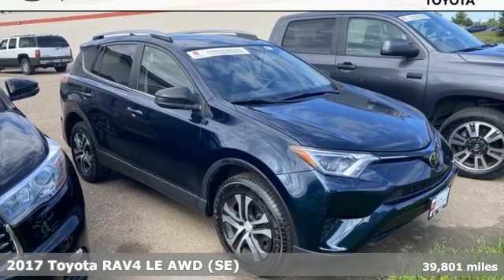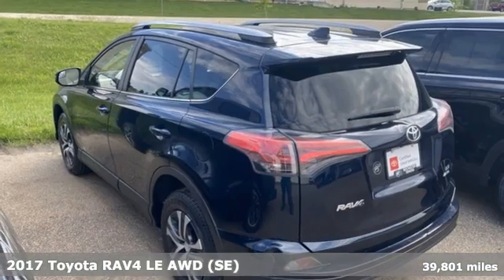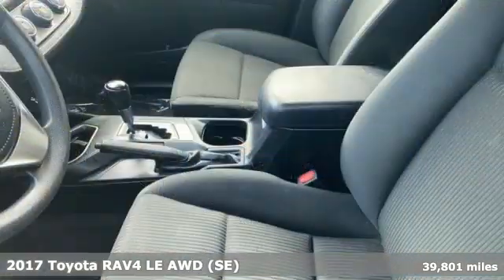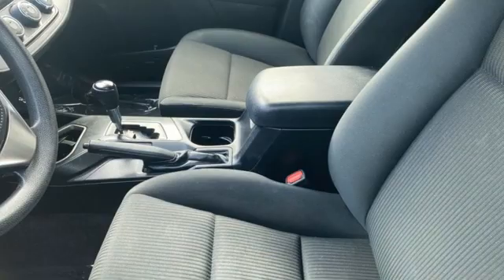Here's a 2017 Toyota RAV4. Feed your adventurous nature in this stylish and smart SUV, and it comes with all the amenities you need.